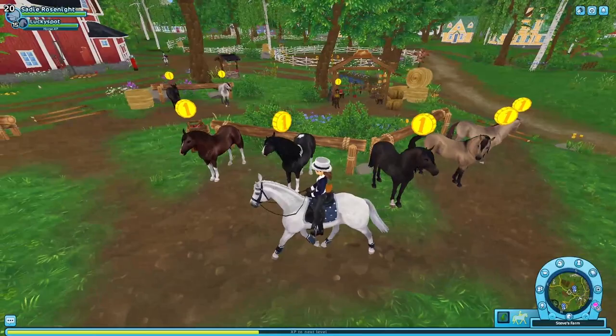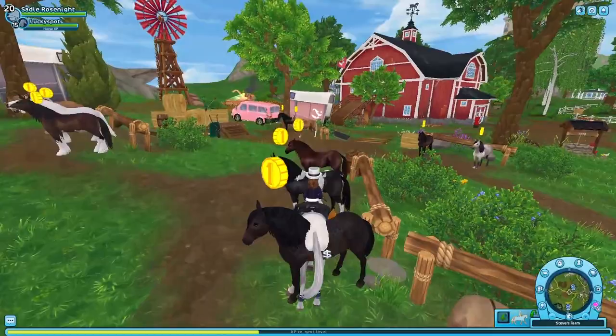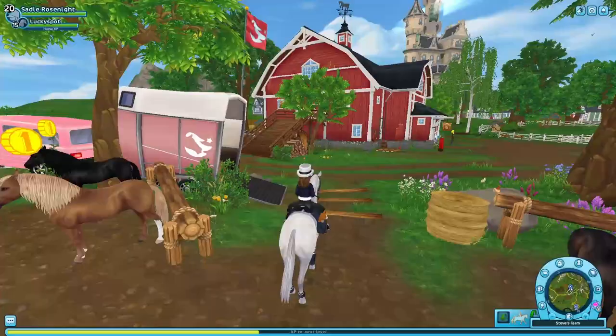I actually just noticed — okay so these horses are so cute, I actually haven't looked at horses in such a while. So that's the Pacifino, the first one, and then we're gonna head over — I'm gonna leave my favorite to last.